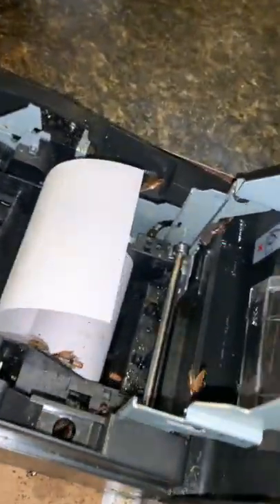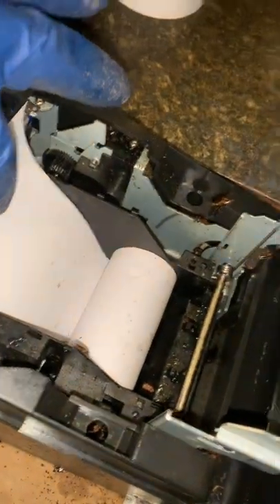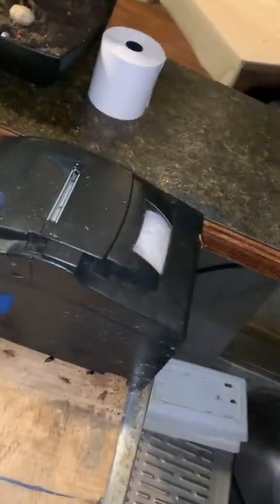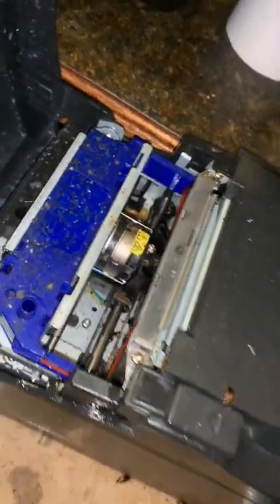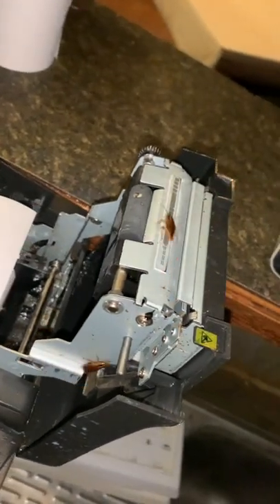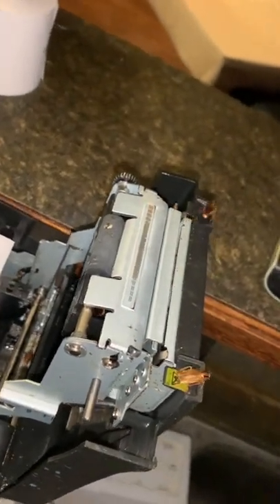This is a credit card processor receipt printing machine thing — I don't know exactly what it is, but it's covered in cockroaches. There's cockroaches inside of it everywhere. All that white liquid is what I've been spraying on it to try to kill them, but they're really not happy. I could lift it up, but it's infested with cockroaches for some reason.